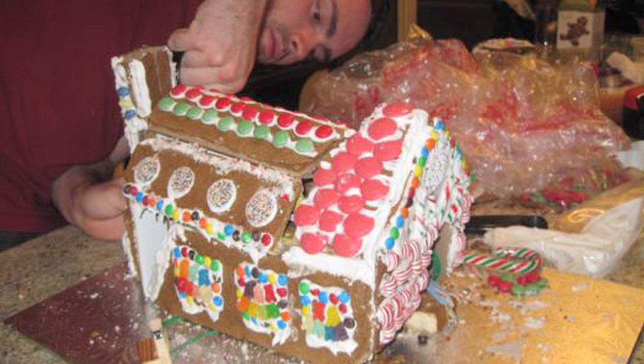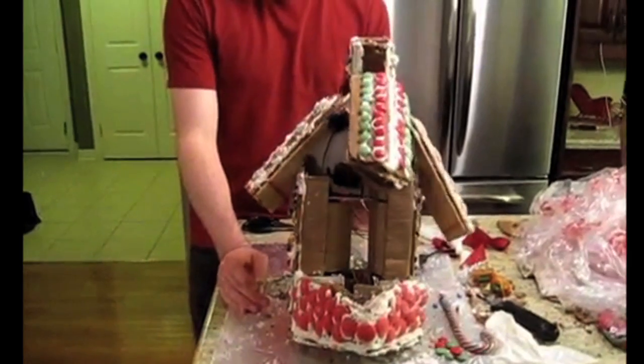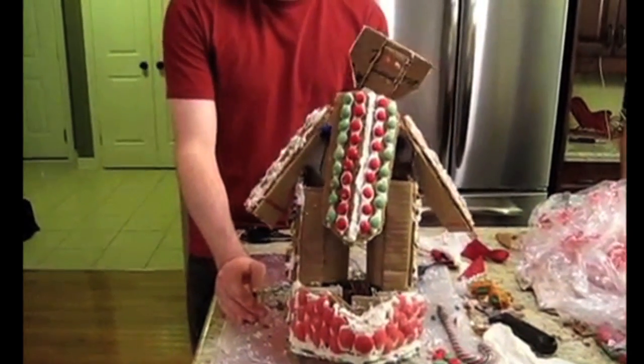The Gingerbreadtron was created by Brian Hall and transforms from a gingerbread house into gingerbread prime mode using an Arduino UNO board, servo motors and elastic bands.